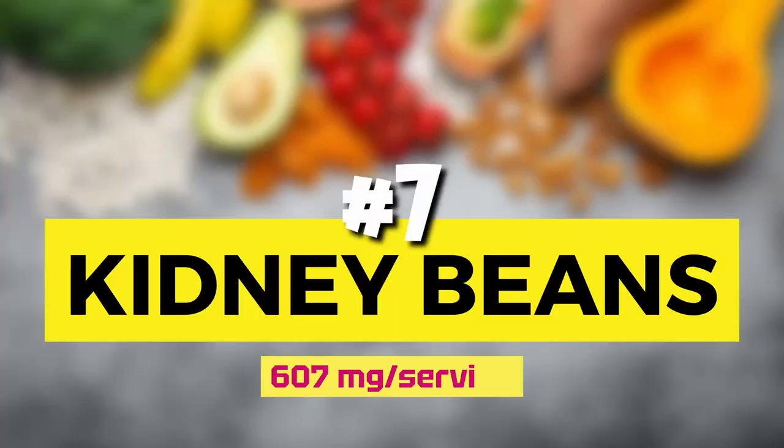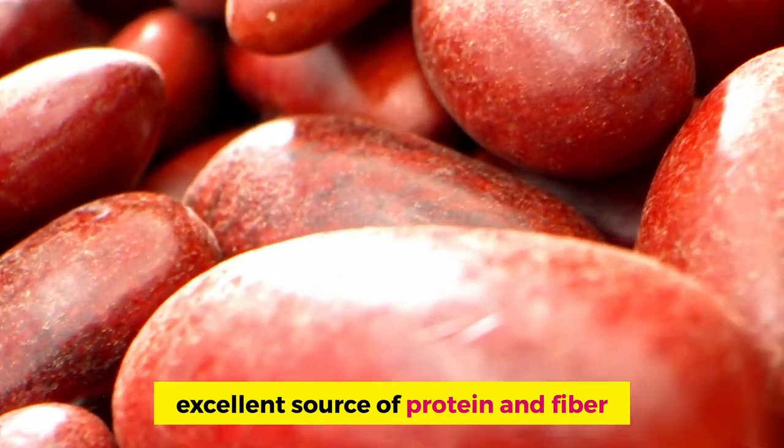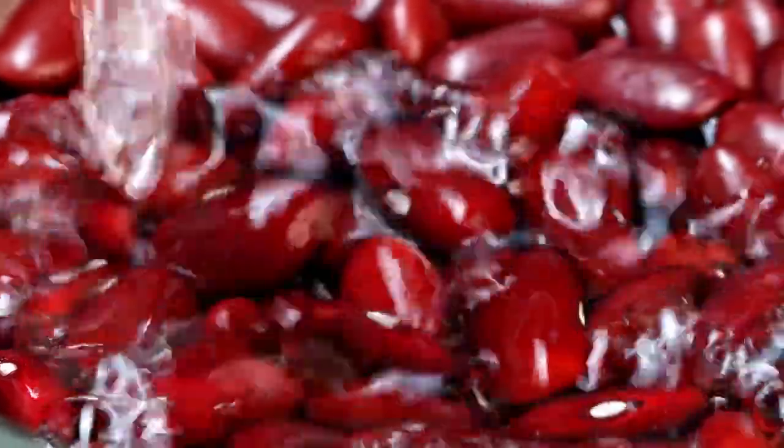Number 7: kidney beans. One cup of canned beans has 607 mg of potassium per serving. Named for their red color and shape, European explorers first discovered this ancestor bean in Peru and spread common beans around the world. They are a fantastic source of protein and fiber. The fiber binds to cholesterol molecules in the gut and prevents reabsorption of cholesterol, decreasing LDL — the bad cholesterol. They have a low glycemic index, meaning they don't cause big spikes in blood sugar, making them good for diabetics and pre-diabetics. Like most beans, kidney beans can cause some gas. If you're cooking dried beans, the hot soak method may be best for reducing the compounds that cause gas, or you can soak them overnight.